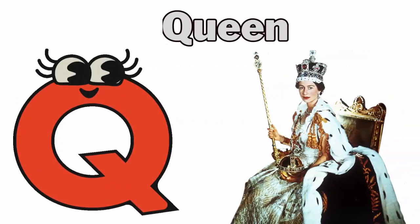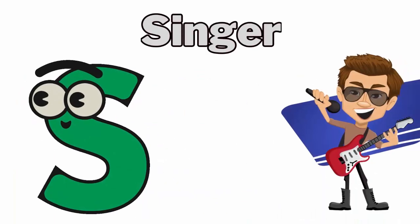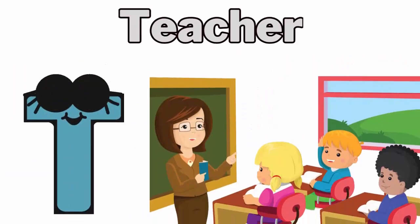Q for queen. R for reporter. S for singer. T for teacher.